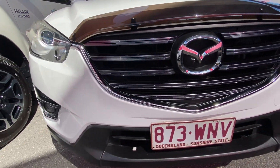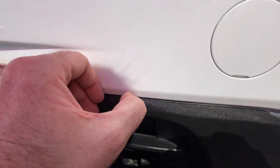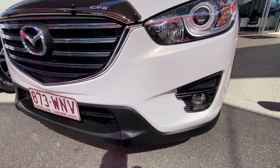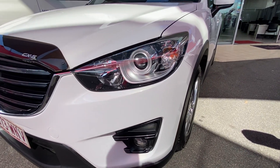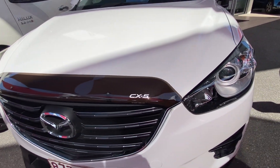Around the front end, keeping an eye out for any markings or imperfections. A little bit of dirt on there, just keeping an eye out for stone chips. Across the bonnet, making sure there's no dings or dents. As you can see the bonnet protector is fitted and has obviously been doing its job beautifully.